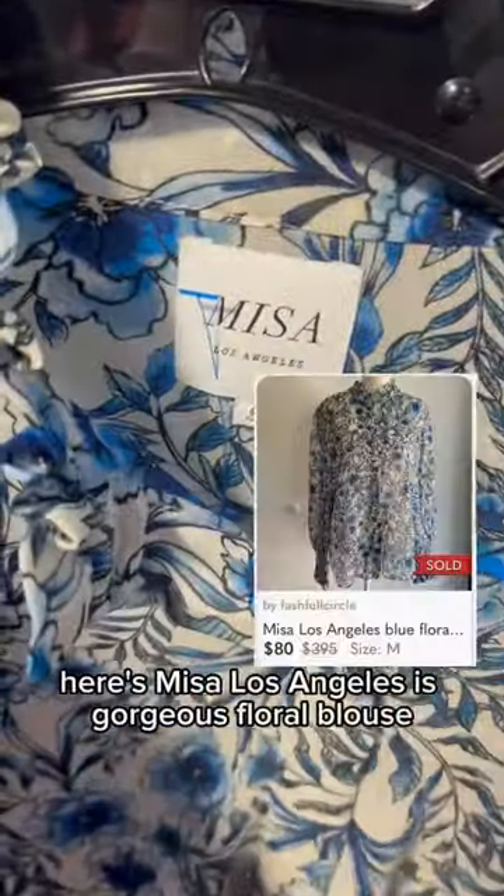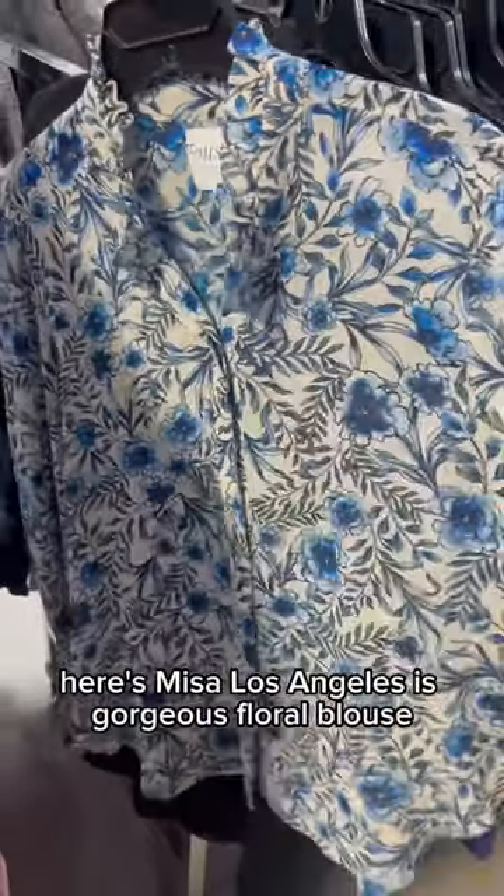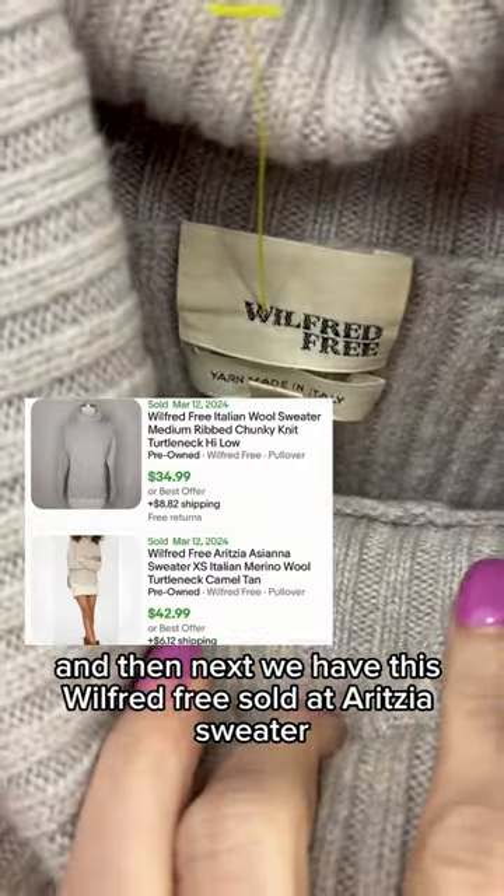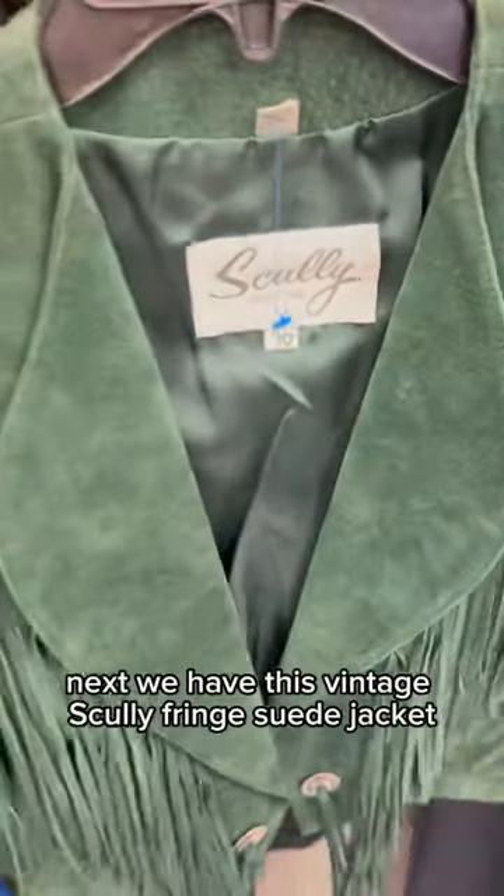Here's Misa Los Angeles — this gorgeous floral blouse. Pick that up. And then next we have this Wilfred Free, sold at Aritzia, sweater. I thought this is so cute. Next we have this vintage skirt.